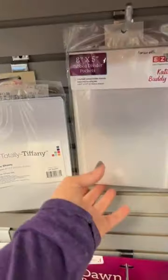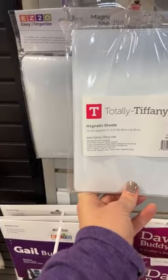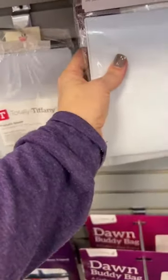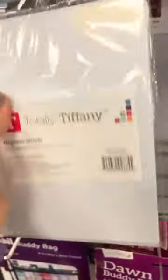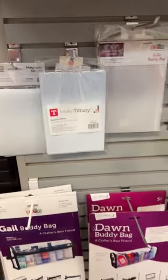There are little divider pockets available for Katie bags, which makes them so nice. You can slide your stamp sets down in there, and there are also magnetic sheets that fit in there as well. The five-by-seven or eight-by-five-and-a-half magnetic sheets slide right in, so you can stick your dies on those. That's another great way to use your Katie bags.